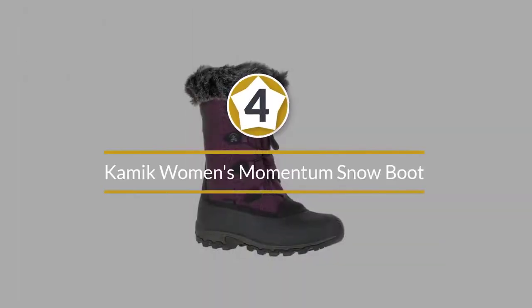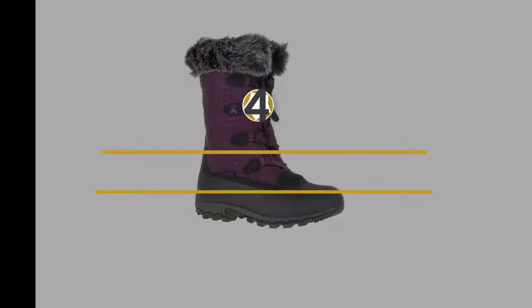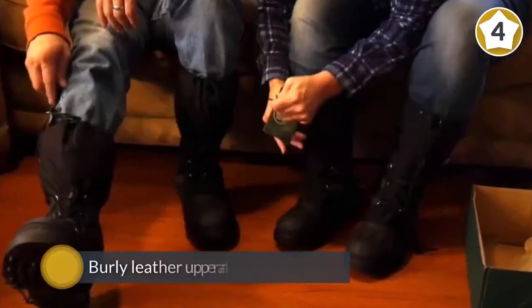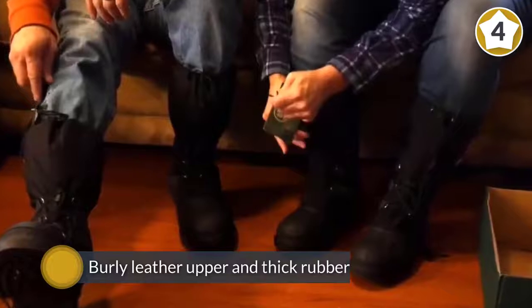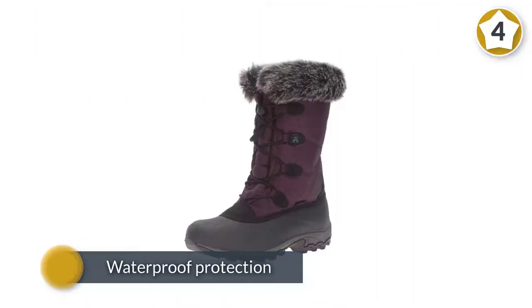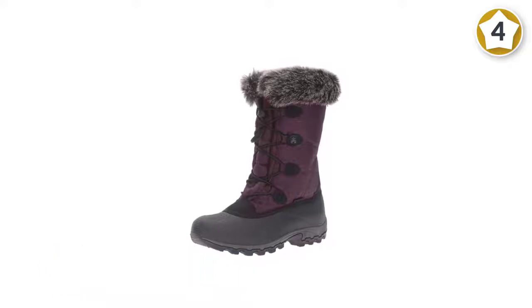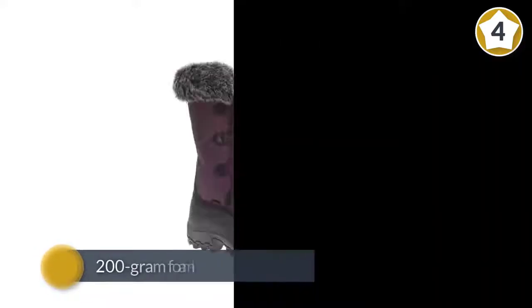Number four: Kamik Women's Momentum Snow Boot. Kamik's Momentum doesn't stand out in any particular category but it checks all the right boxes for a quality budget option. The boot has a traditional construction with a burly leather upper and thick rubber providing waterproof protection for the feet and toes. Insulation comes from the removable liner, which includes 200-gram foam-like Thinsulate.